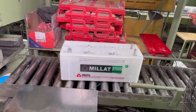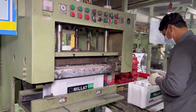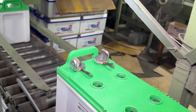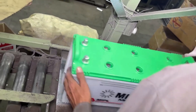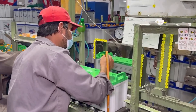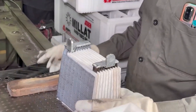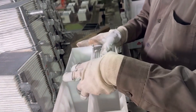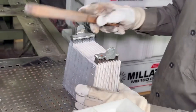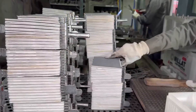The process continues with the making of grids or plates from lead or a lead alloy and other metals. A battery requires both positive and negative plates to facilitate charge conduction, and the cathode and anode are applied to these grids. Inside the battery, the cathode and anode plates are separated to prevent short circuits using thin sheets of porous insulated material as spacers. These separators feature fine pores that allow electrical current to flow between the plates while simultaneously preventing short circuits, ensuring the battery functions safely and efficiently.